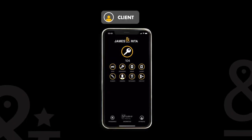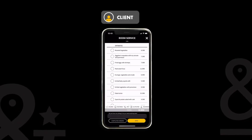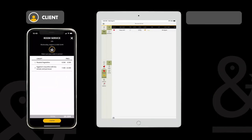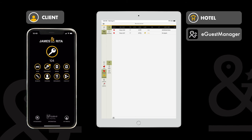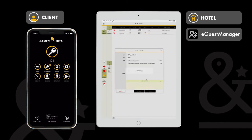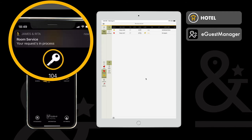If on the other hand I would rather stay in my room for dinner, I can request room service. First check out the menu, check the items you'd like to order, and send and confirm your order. The kitchen instantly receives the order on their device including all the order details. As soon as they mark the order as being processed, you are notified in real time.